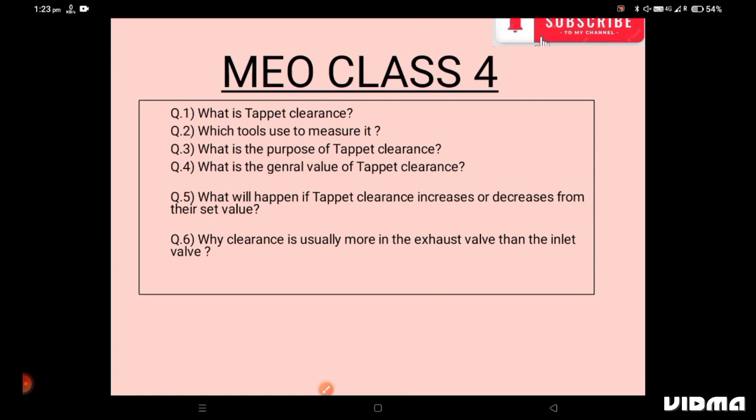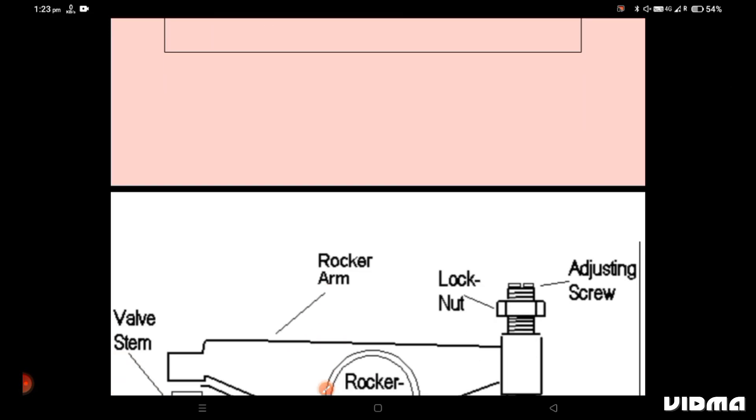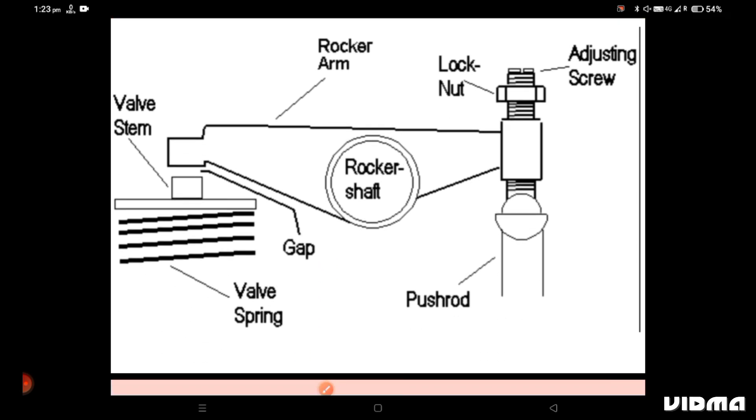These are the six questions which are mostly asked by surveyors. First one: what is tappet clearance? It is the small gap between the rocker arm and the top of the valve stem, and the tool used to measure it is a feeler gauge. As you can see in this diagram, this is your valve stem, this is the top of the valve stem, and this is your rocker arm assembly. This gap is your tappet clearance, along with the arrangement of your push rod connected to your cam, valve spring, and valve assembly.